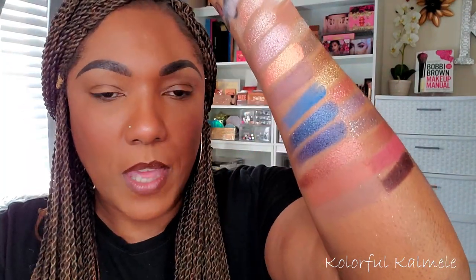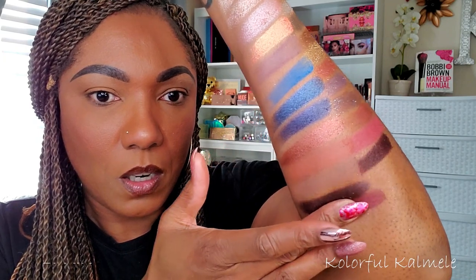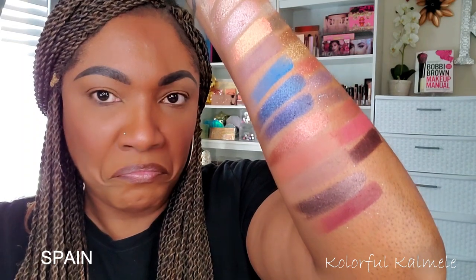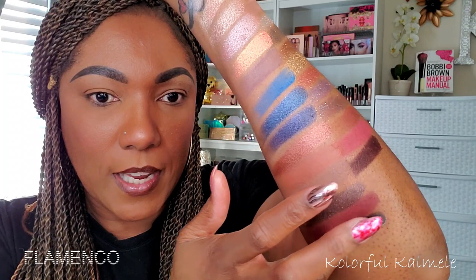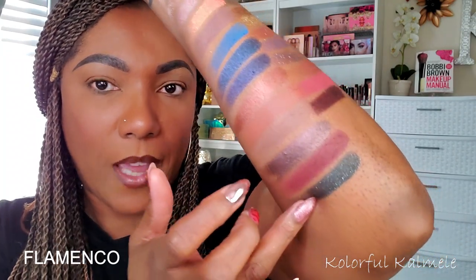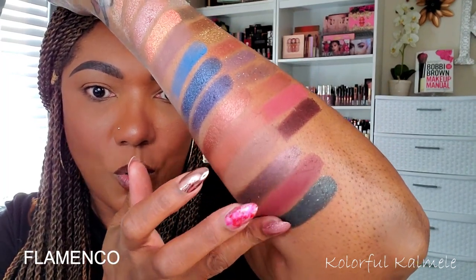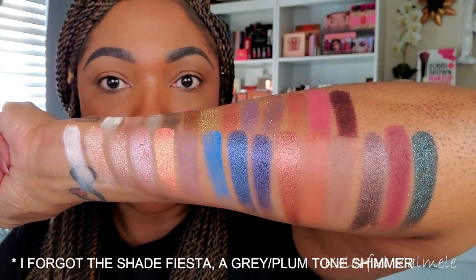Lastly, the darkest shadows in the BH Cosmetics palette: a beautiful dark plum-toned gray satin, a gorgeous dark burgundy matte shade, and then basically a black with green glitter in it — absolutely gorgeous. That is the whole BH Cosmetics palette swatched.